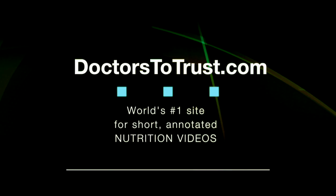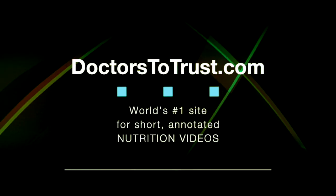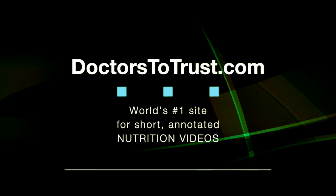Drstotrust.com — the world's number one site for short annotated nutrition videos, 100% free.